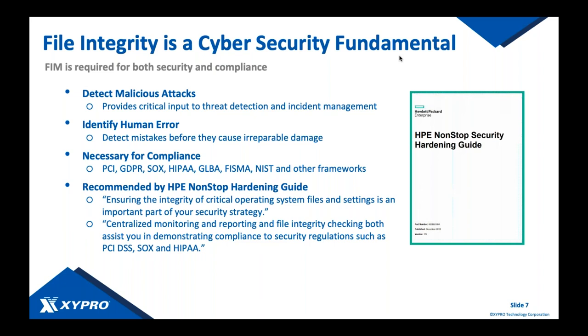FIM is a key component to help you identify human error and detect mistakes before they become larger issues. If somebody fat-fingered a command and you had an unexpected result, you'll see that in your file integrity monitor as an unexpected file change or configuration modification and get an alert to address it quickly. It's a fundamental component for compliance — almost every regulatory compliance framework references change management or file integrity monitoring: PCI DSS, GDPR, SOX, HIPAA, NIST frameworks, and the HPE hardening guide for non-stop.